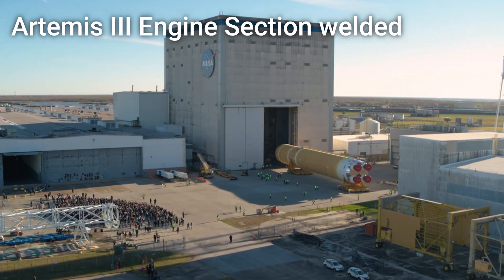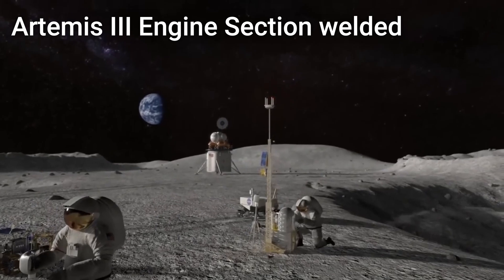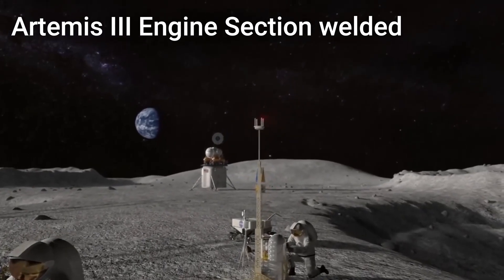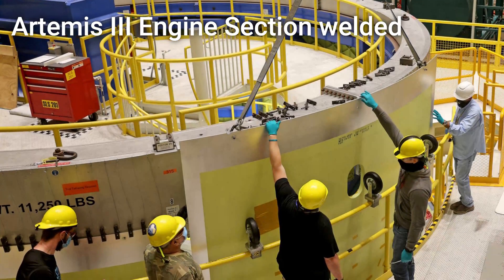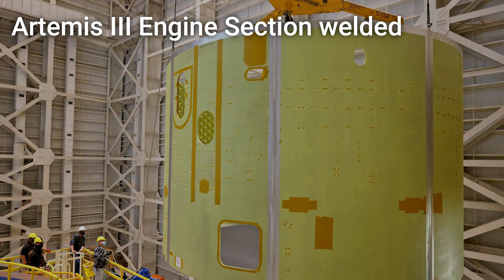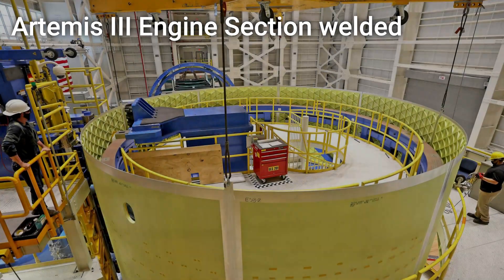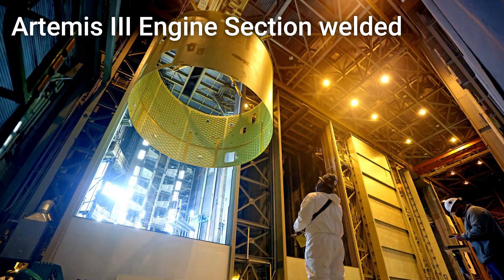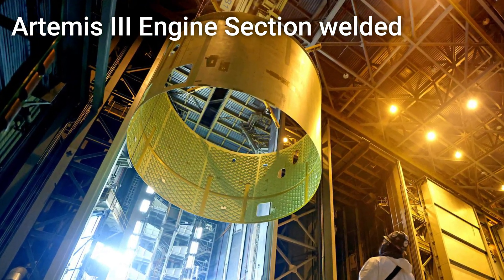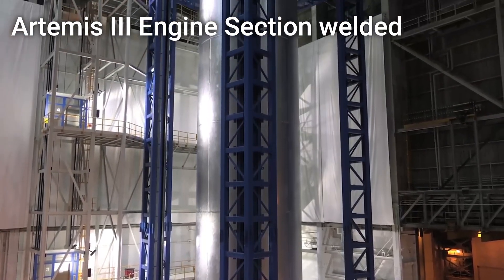Earlier this year, engineers at NASA's Michoud Assembly Facility made huge progress toward the launch of Artemis III — the mission to land the first woman and next man on the surface of the moon. They did this with the welding together of the engine section for the Artemis III SLS core stage. The engine section is the most complex piece of hardware in the entire core stage. It is designed to channel the thrust of four RS-25 engines as well as feed propellant to all of them. The completion of the barrel section marks a huge milestone, as this would normally be the first core stage component to be produced. However, this core stage is way ahead of schedule thanks to the fact that its hydrogen tank has already been completed as well.